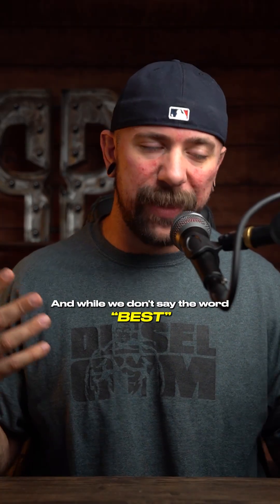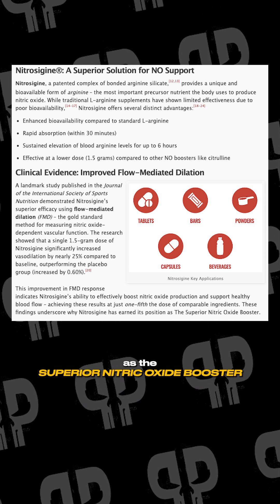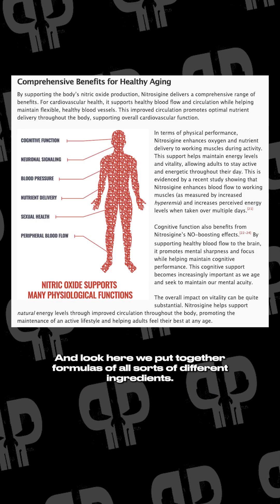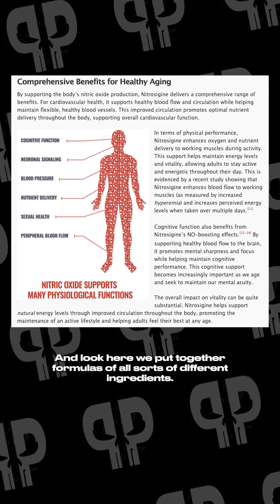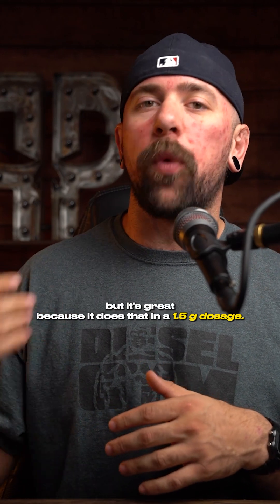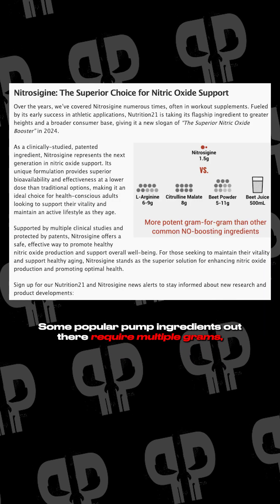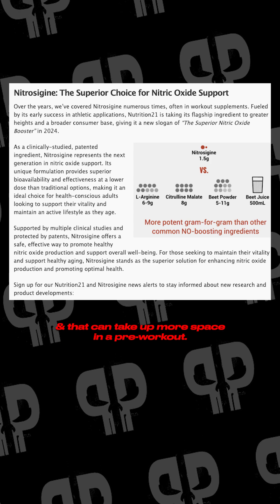And while we don't say the word best, Nitrozygene now has an updated logo and slogan as the superior nitric oxide booster. Here we put together formulas of all sorts of different ingredients, but Nitrozygene has been a preferred one for us. Number one, it is proven to significantly improve blood flow. It drives a great pump on its own — it's effective. But it's great because it does that in a 1.5 gram dosage. Some popular pump ingredients out there require multiple grams, which can take up more space in a pre-workout, bother the stomach, and just isn't as efficient.